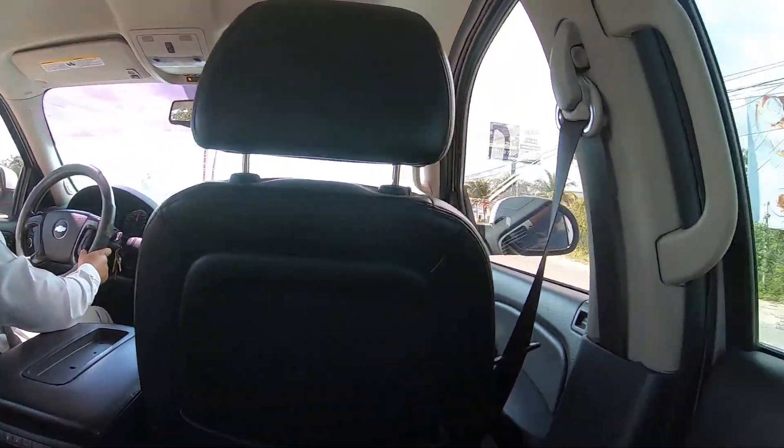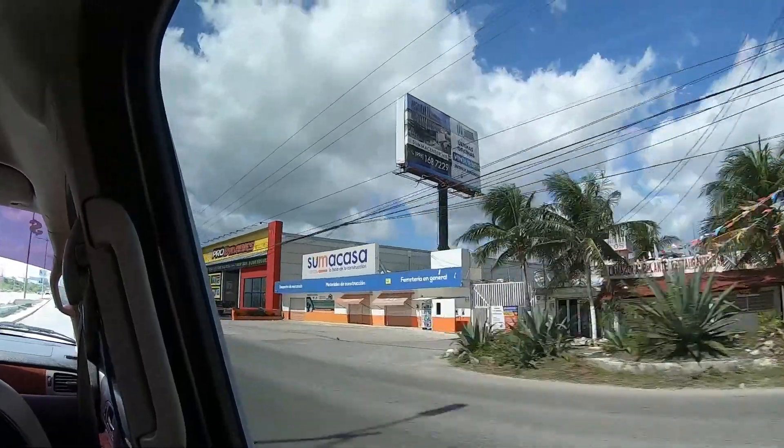If you have the money, and maybe you just got off of a long flight and you're tired, a private shuttle still is the most easy way. The drivers will take your bags, you'll have a comfy and spacious seating area, you'll have air conditioning, and the drivers will drop you right off at your hotel.